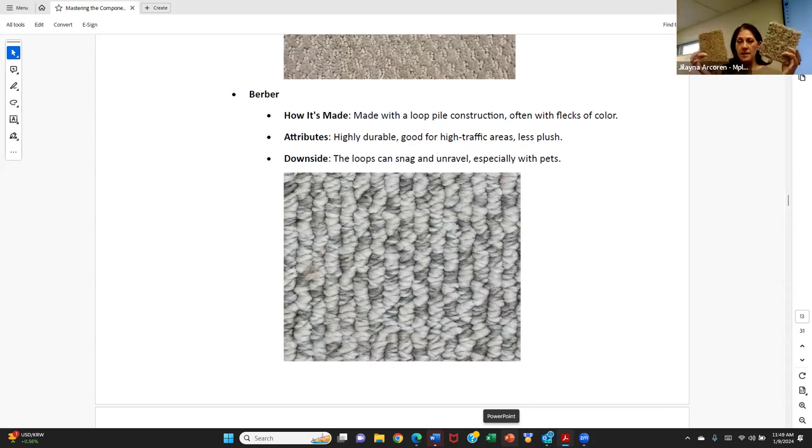Frizzé carpet is like the 70s version of shag — super cheap. You've got tightly woven strands of carpet cut at all different levels. This carpet is going to look flat as a pancake in twelve months in a home with kids in a high-traffic area. It looks really nice when first installed but mats down and is almost impossible to restore.